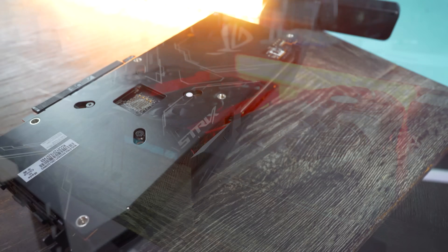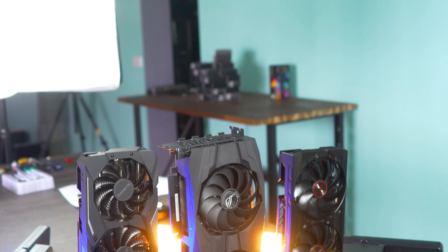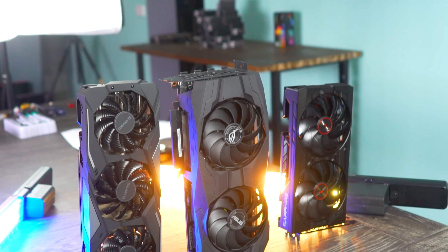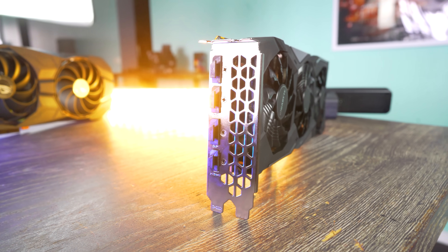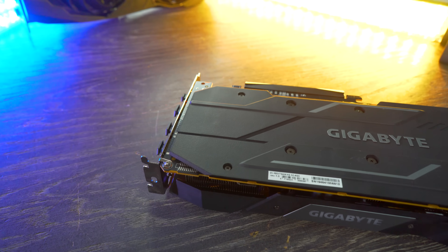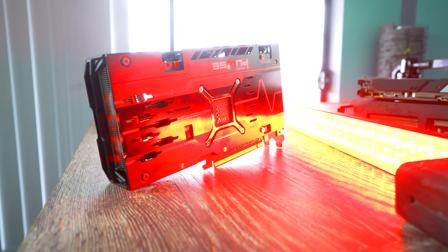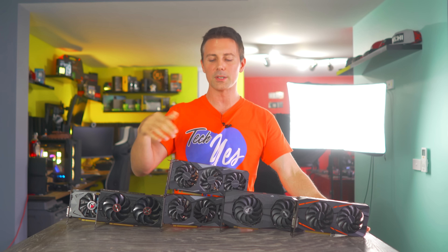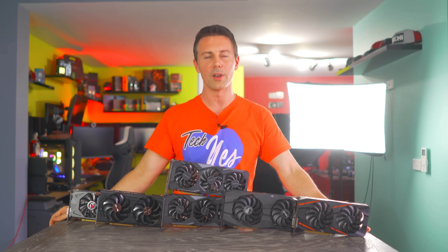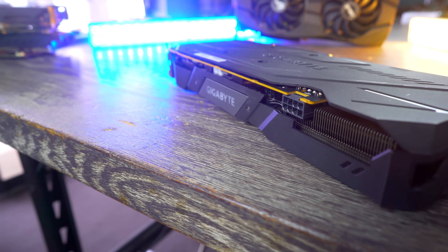On the back of all three cards you've got three DisplayPort outputs as well as an HDMI 2.0 output. The ROG Strix and the Sapphire Pulse incorporate metal backplates, whereas the Gigabyte has a plastic backplate which is pretty much just for aesthetic purposes. All three models also require an 8-pin PCIe power connector. Basically, if you were to buy any one of these models you wouldn't be making a bad decision, as they all delivered good performance with relatively low noise.